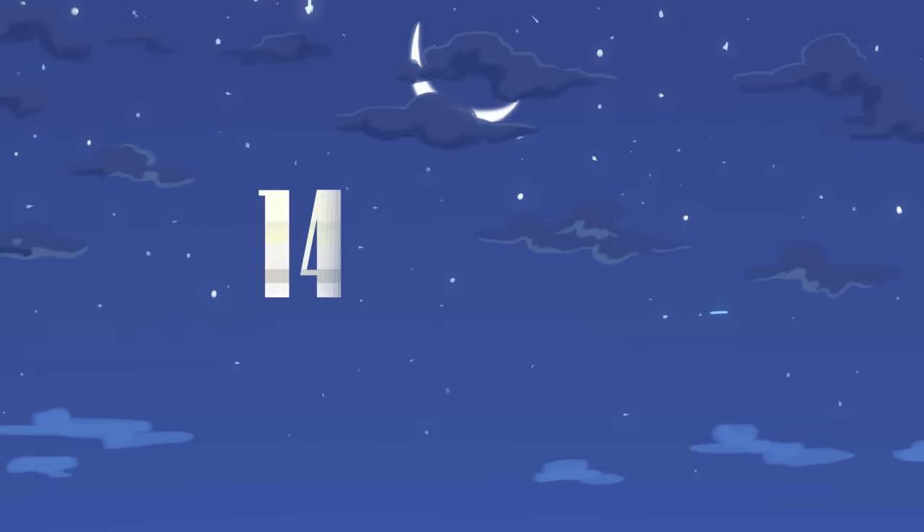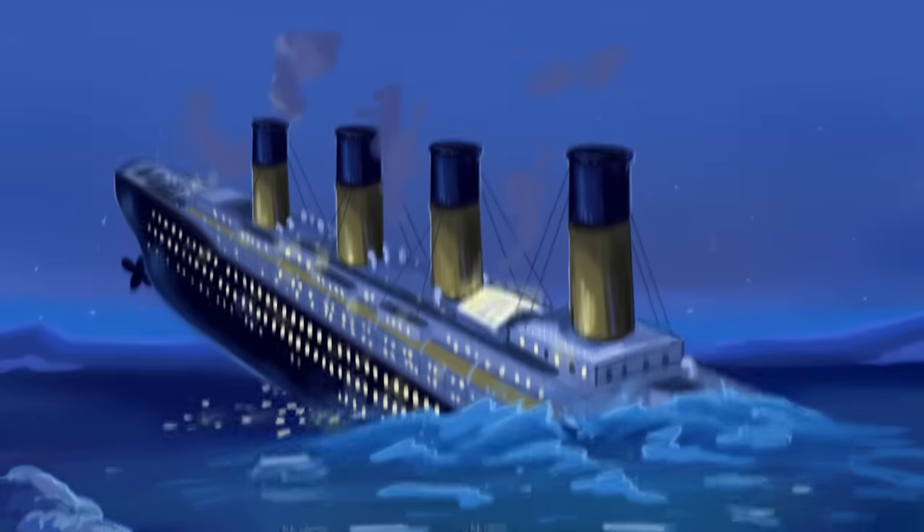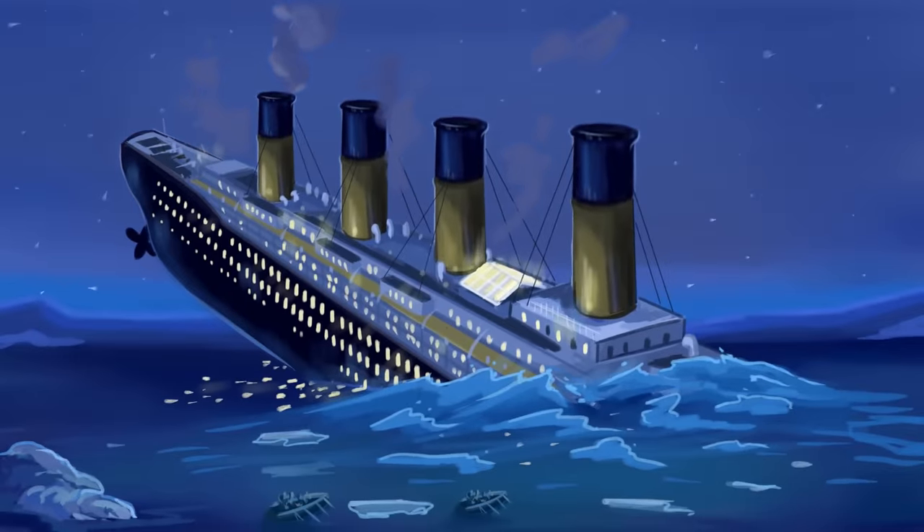Hello everybody! On the night of April 14th, 1912, the Titanic, the most famous liner on the planet, sank in the middle of the ocean.